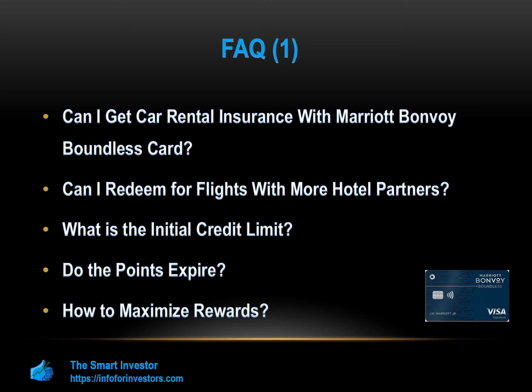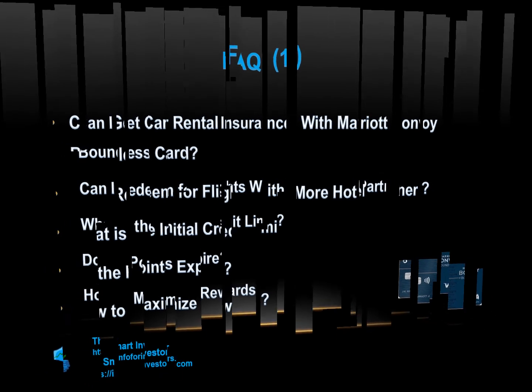How is the card's customer service availability? Chase does have a support section on its website, but if you want to speak to a representative, the phone line is only available 7 a.m. to 11 p.m. Eastern Time Monday to Friday, and 10 a.m. to 7 p.m. Eastern Time on weekends.